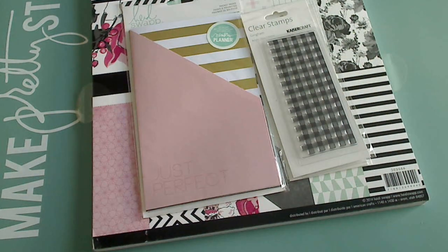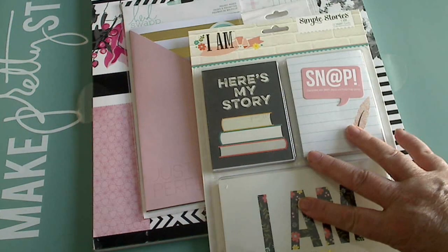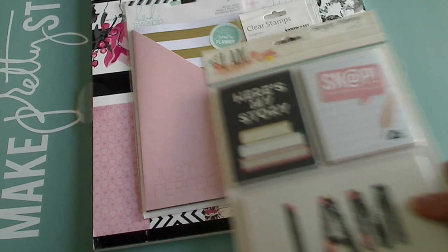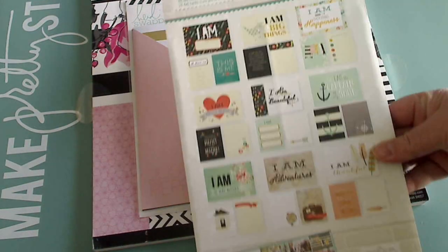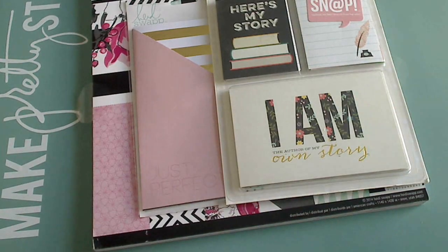Two more items. I got this, which is the I Am Simple Stories pocket cards. I shared in a previous video that I got the whole collection — this is the last thing I was waiting on, were these cards to come in. I love this collection, you guys. Go back and look at my video if you didn't get to see it.